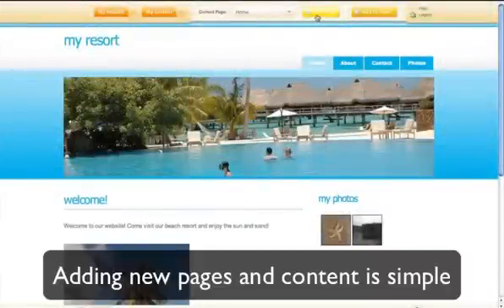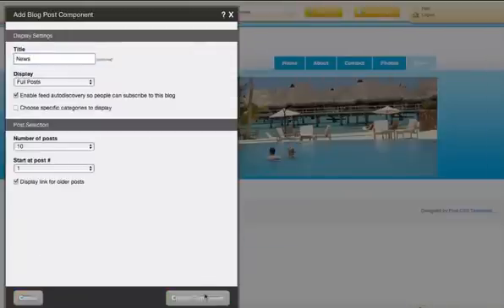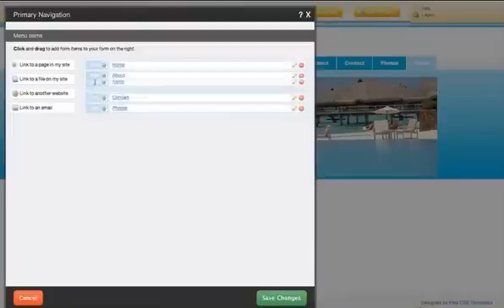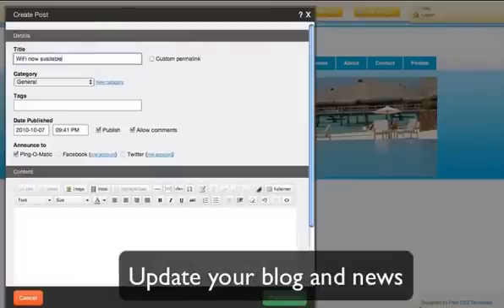Adding different pages is easy and you have multiple choices for what content to add. Add a blog to keep your visitors informed of the latest news. To modify the layout of your website, all you need to do is drag and drop. And adding text is a simple process. You can update your new blog in just a few seconds.